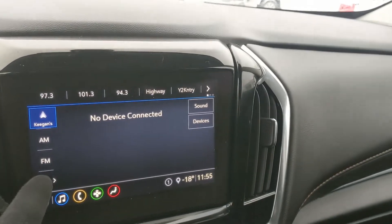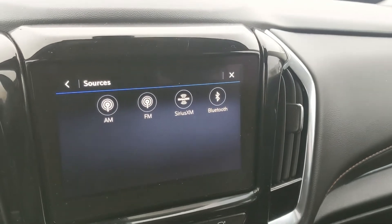Moving on to the left side, you have your cruise controls as well as radio controls on the back of the steering wheel. Then moving on to your infotainment screen, which is radio, SiriusXM, and Bluetooth capable, so you have some options there, including Bluetooth phone controls and navigation.